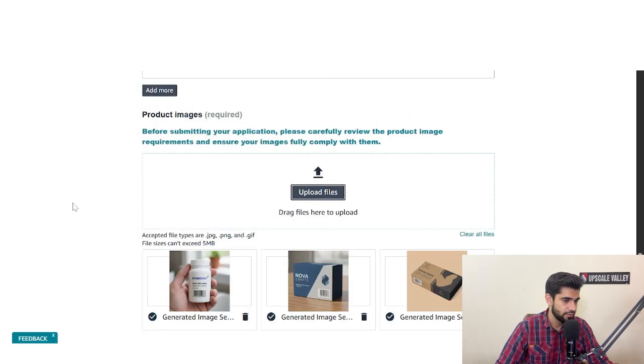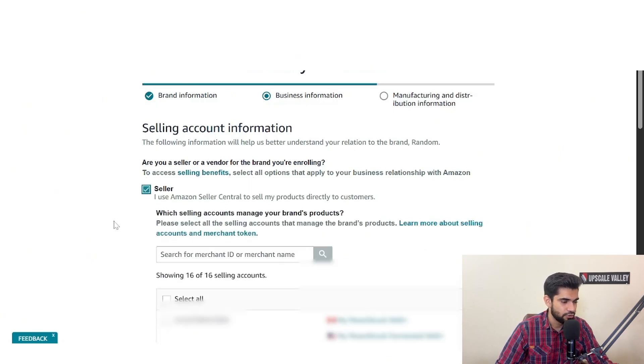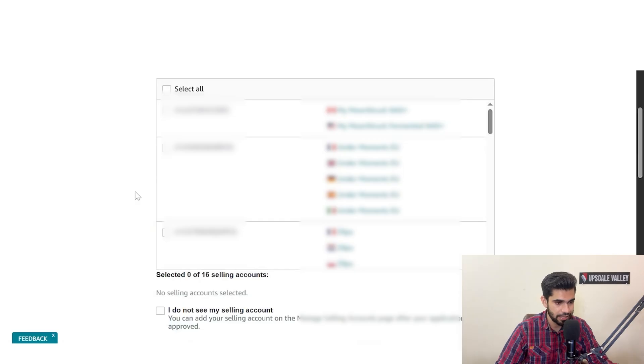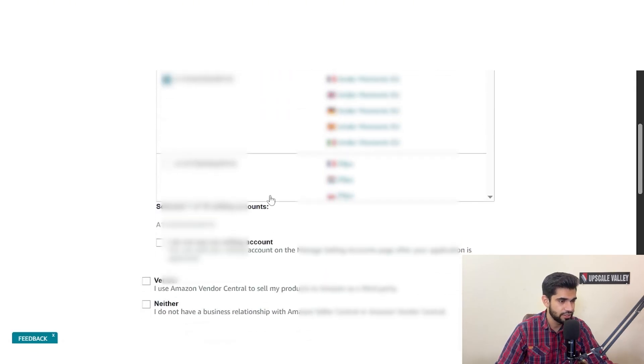Once images are uploaded, click next to reach the business information section. First, are you a seller or a vendor for the brand? Most of us use Seller Central, so select seller. Amazon will then ask for your merchant token. If you have multiple Seller Centrals connected, Amazon will suggest the store names and merchant tokens. Select the relevant Seller Central merchant token for this brand.